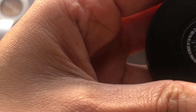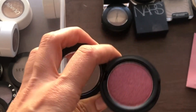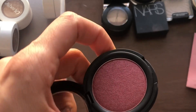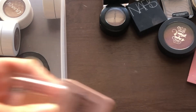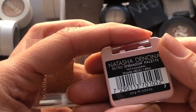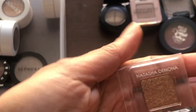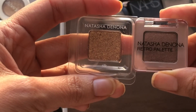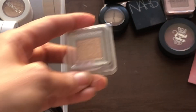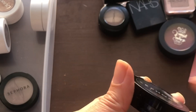Then a Kat Von D Metal Crush Eyeshadow single in Raw Power — I loved this shade so much when they released singles that I bought it, even though I also have it in the Metal Matte and Mini Metal Matte palettes, so I actually have three of the same shade. I also have two Natasha Denona items: one single from the Retro Palette at 0.4 grams, and another sample in Silk, roughly 0.5 grams. Hopefully I can finish both this year.